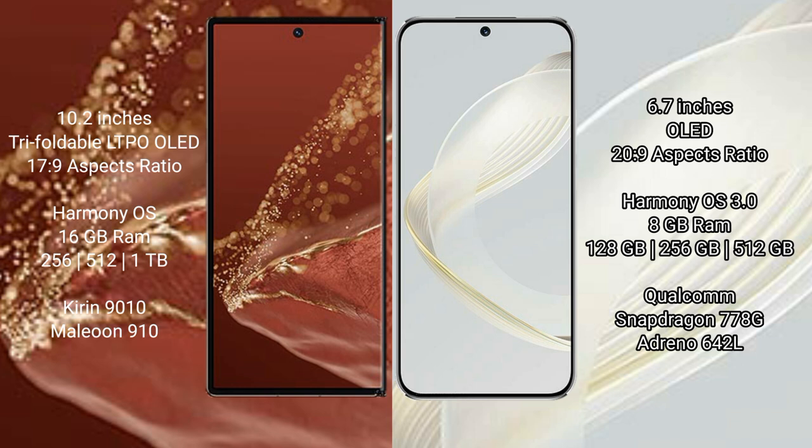Both the Huawei Mate XT Ultimate and the Huawei Nova 11 run on the HarmonyOS operating system.